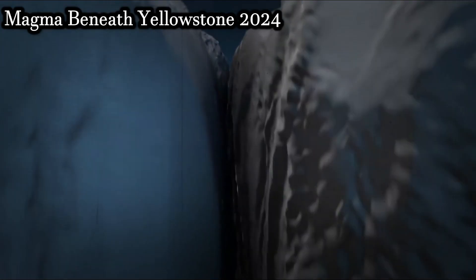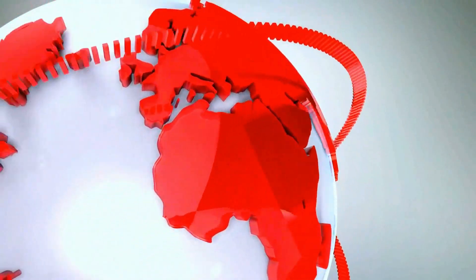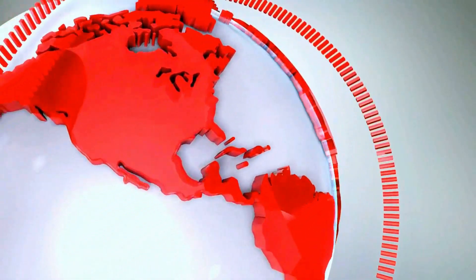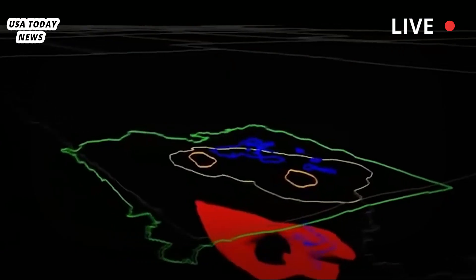A surprising magma discovery lies beneath the Yellowstone supervolcano. New research shows more molten rock beneath the Yellowstone caldera, but it's unlikely to erupt anytime soon.